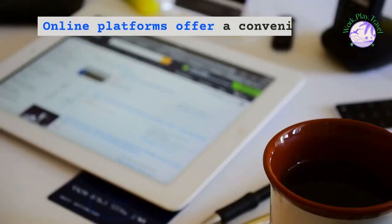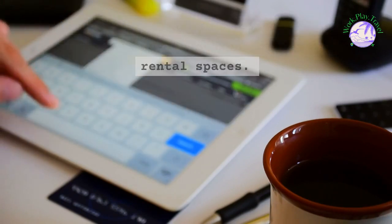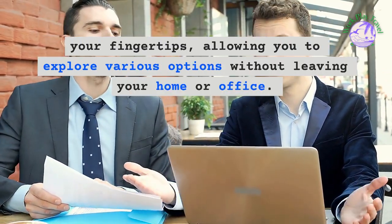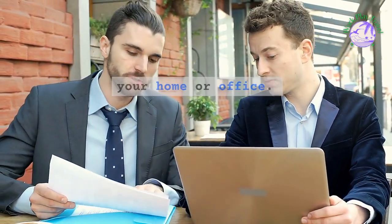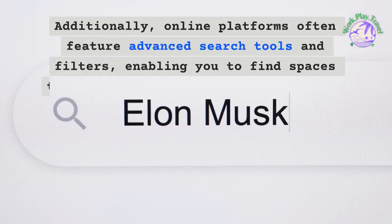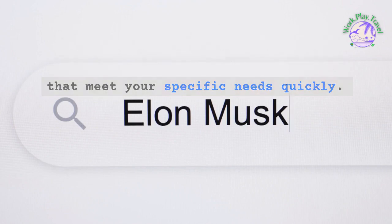Online platforms offer a convenient and efficient way to search for retail rental spaces. They provide a wealth of information at your fingertips, allowing you to explore various options without leaving your home or office. Additionally, online platforms often feature advanced search tools and filters, enabling you to find spaces that meet your specific needs quickly.